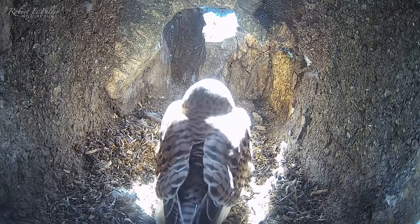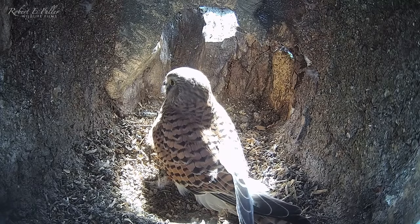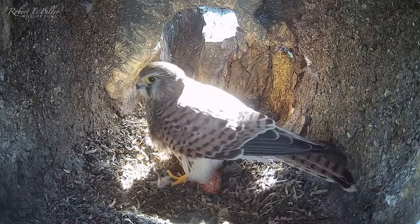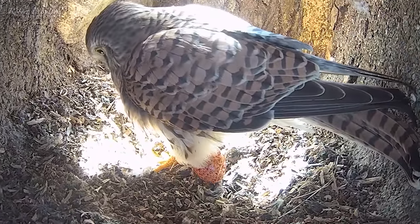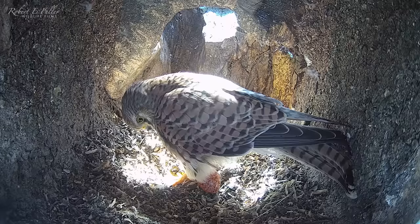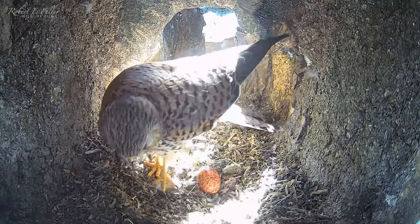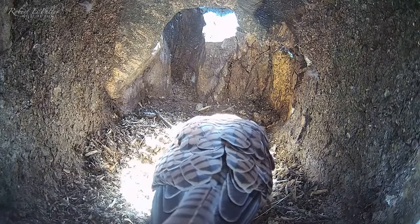Satisfied with the work, the female settles down and soon reveals her first egg. She takes a look at the egg before briefly sitting on it. Full incubation won't start until the clutch is almost complete.